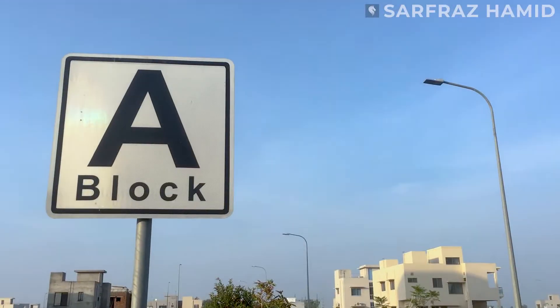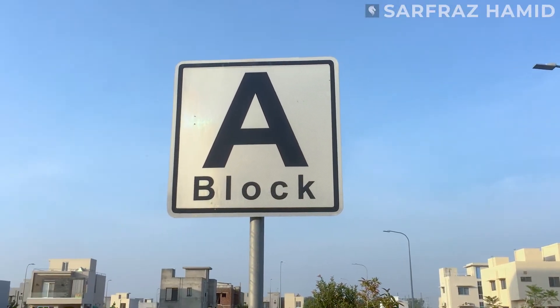Hello, my name is Asif Ghafoor from Surfraaz Amir Property, which is in DHA Phase. I have been in this field for about 5 to 6 years and my expertise is in DHA Nine Town. Today I will give you a brief preview of Sector A.